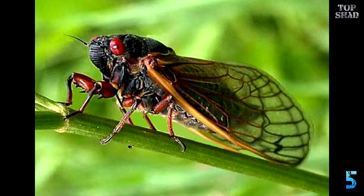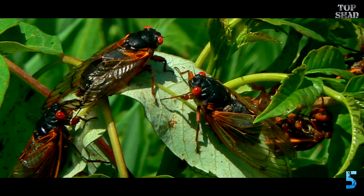They leave molted skins on trees, houses, and people. There was a resounding beauty to them. They don't bite since they have no mouth parts. All they do is grow, molt, and make other cicadas. Pretty nice gig, if you ask me.